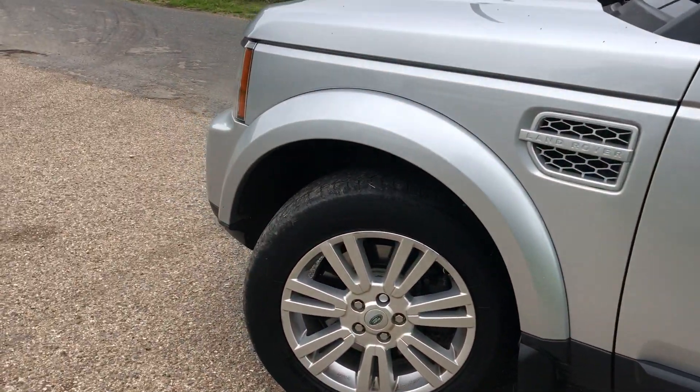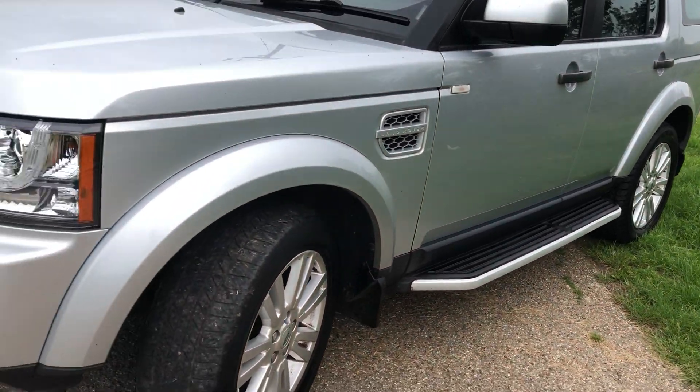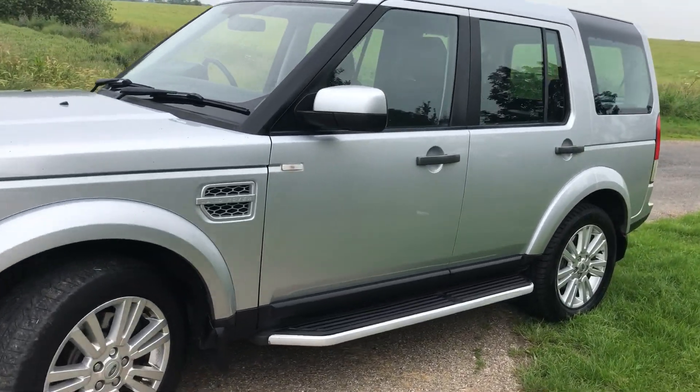We're going to put two front tyres on as they're a bit skinny. It also has side steps, either factory-fitted or added when the owner bought it. It's just so, so clean.